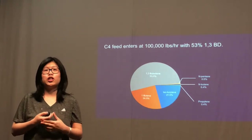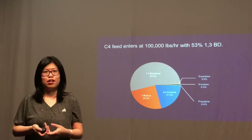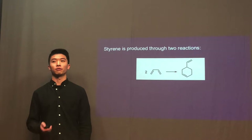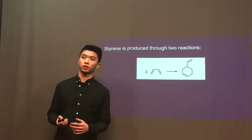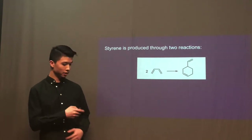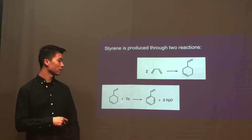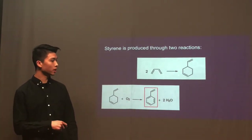We're going to talk about how we turn C4 into butadiene and into styrene. Our styrene project is produced through two reactions. In the first reaction, two molecules of 1,3-butadiene react with each other to form vinylcyclohexene. In the second reaction, vinylcyclohexene reacts with oxygen to form our primary product, which is styrene.